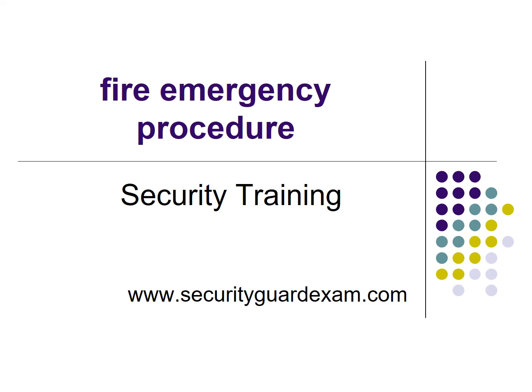Hello guys, welcome to the security guard training. This video is brought by securityguardexam.com. Today's topic is fire emergency procedure.